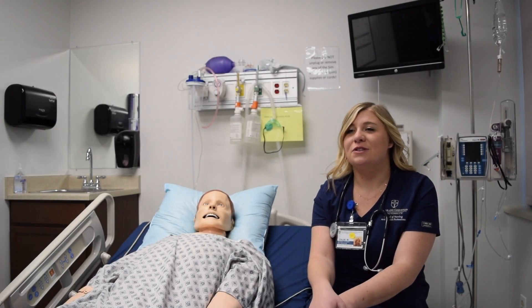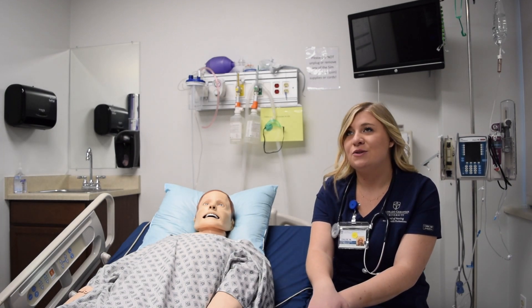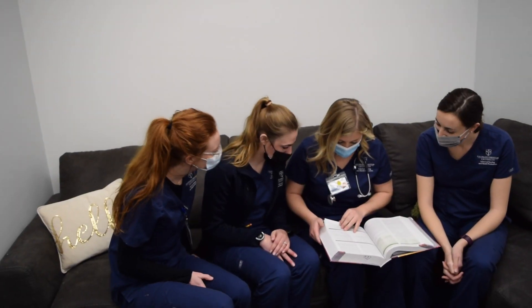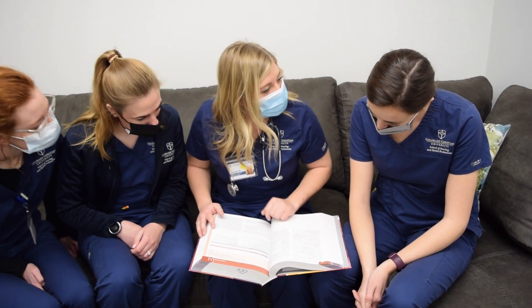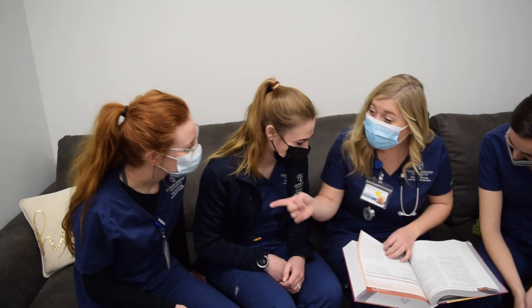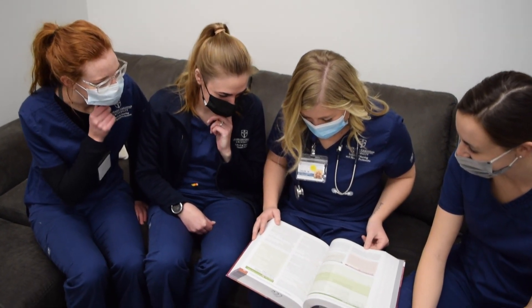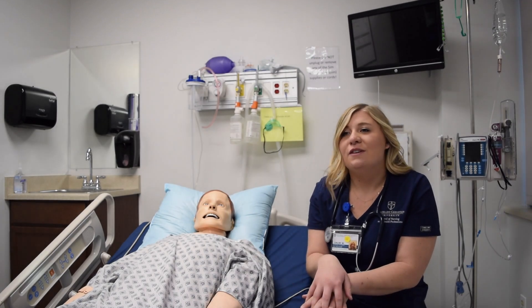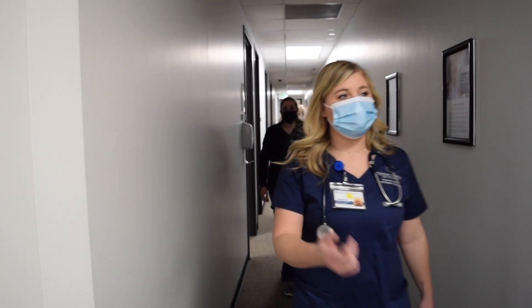One of my favorite things about CCU is just the small feel of our nursing program. It's so high quality but we have smaller cohorts, which gives you the opportunity to be really close friends with all of your nursing classmates. You'll be friends with them for a long time, because no other person understands what nursing school is like except for your nursing school friends. My cohort is only 16 of us, so we've gotten really close studying and doing life together. It definitely helps you advocate for one another and be good fellow Christian nurses.